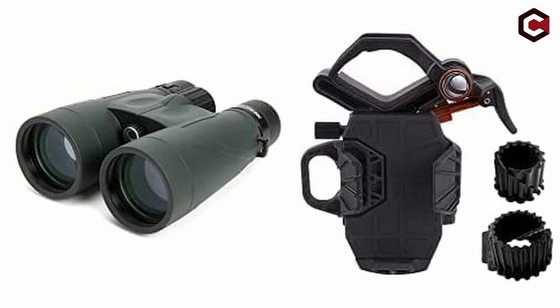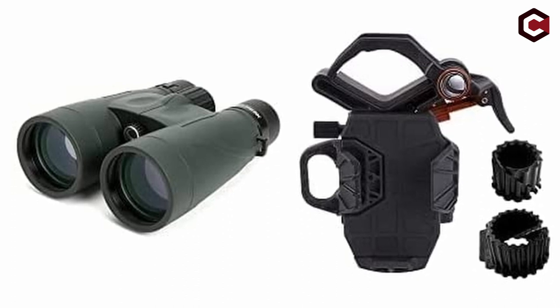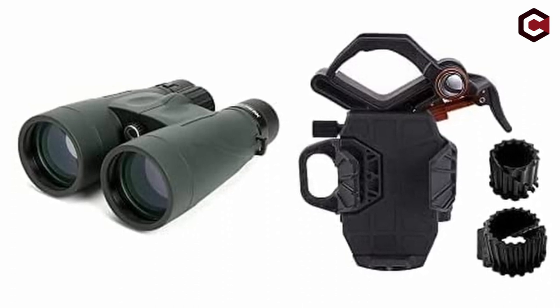Cons of Celestron Nature DX 12x56: too hefty for extended use, and the image might lack some sharpness.